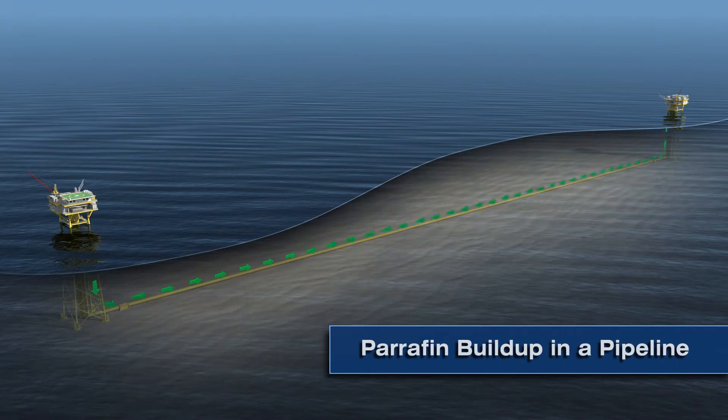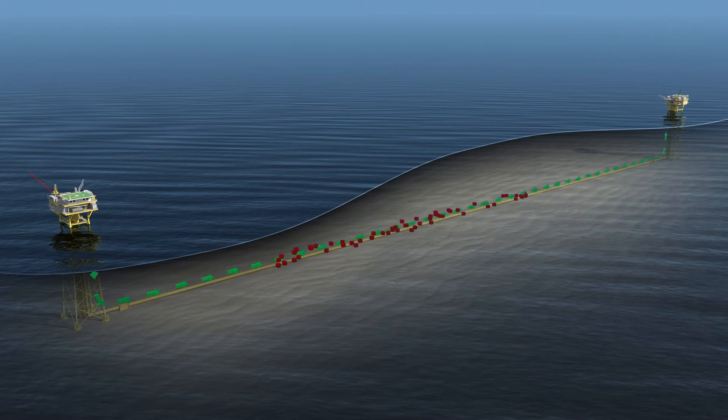As paraffin wax builds up in a subsea pipeline, the cross-sectional area is reduced, operating capacities are limited, and additional strain is placed on pumping equipment. If the wax is not removed, the line will eventually plug and flow will stop.